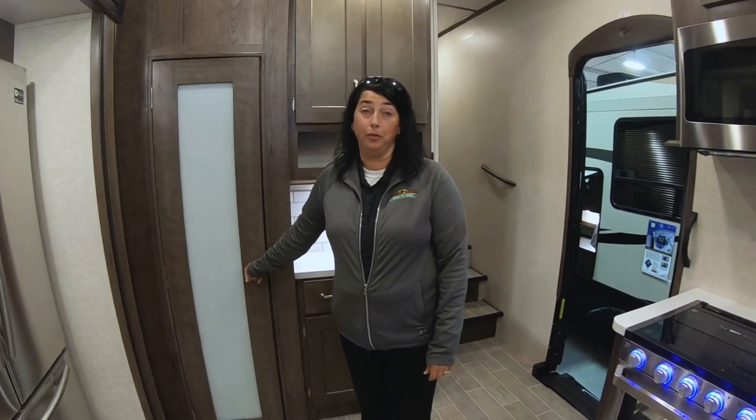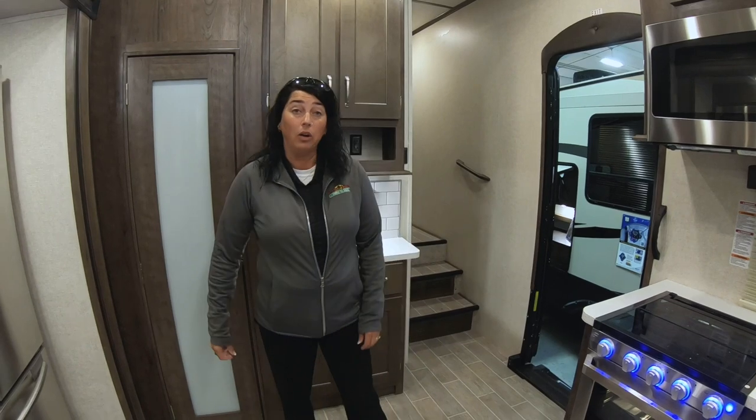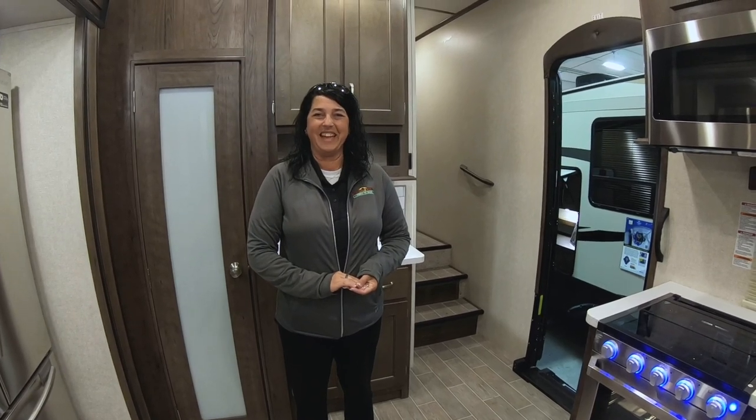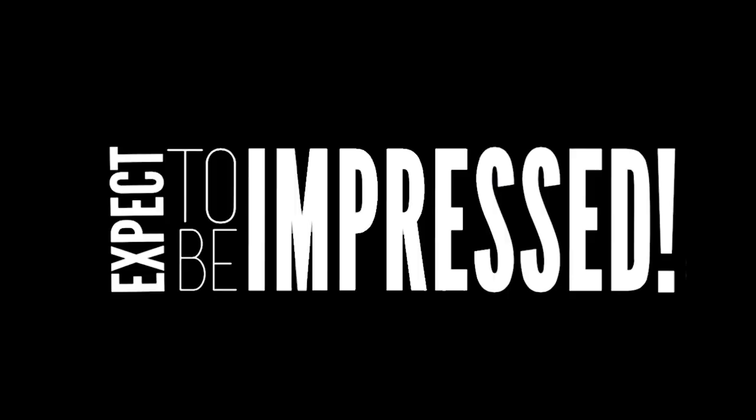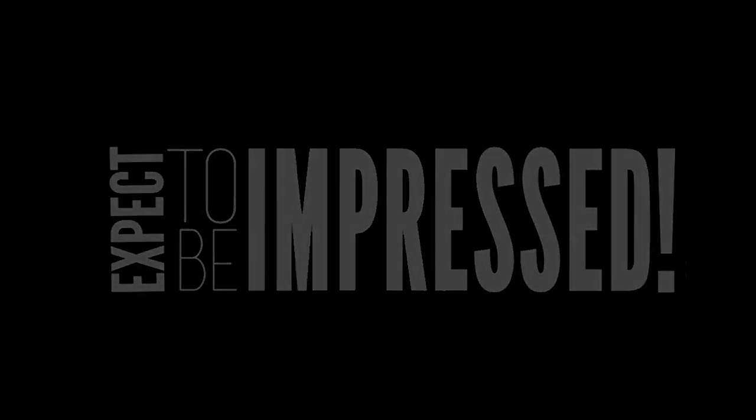Guys, this is a beautiful, beautiful camper. Come in and check it out. If you have any questions, feel free to reach us at 1-800-607-8827. Thanks again.